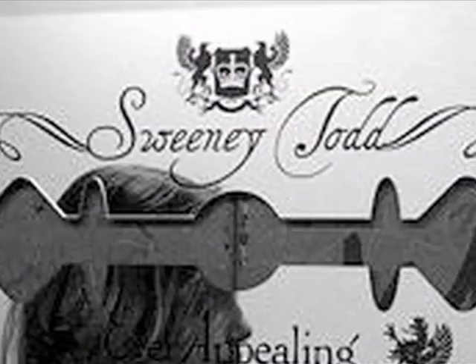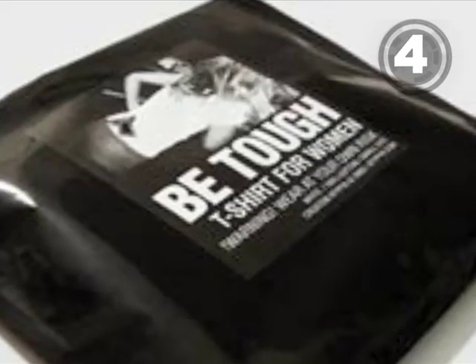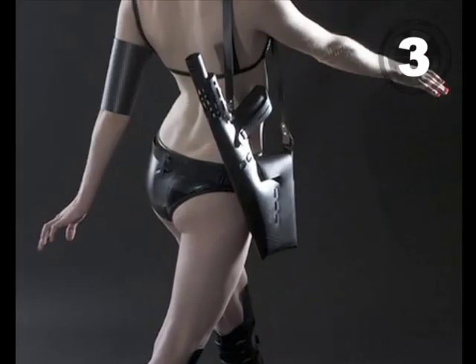At number 5, add a little more edge to your wall with this razor blade mirror. At number 4, show the world you mean business with a fake gun t-shirt. At number 3, why bother with a regular handbag when you can walk around with an assault rifle purse.